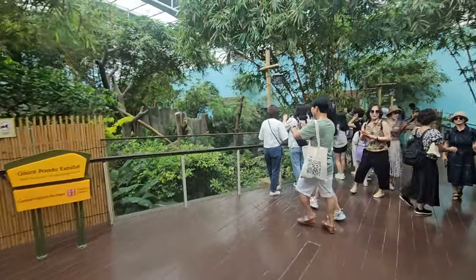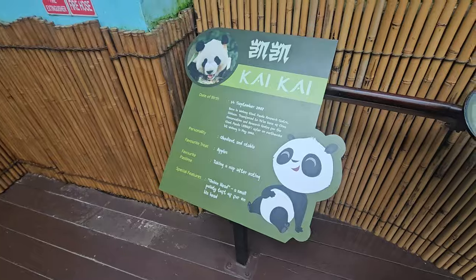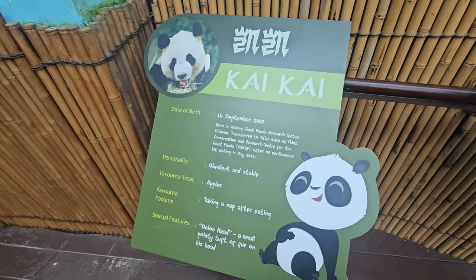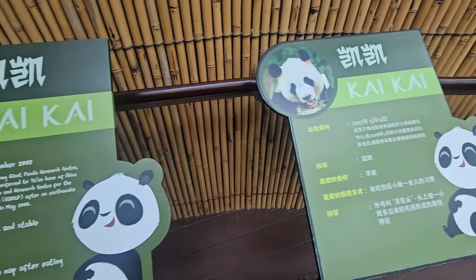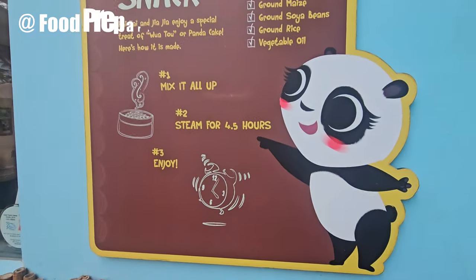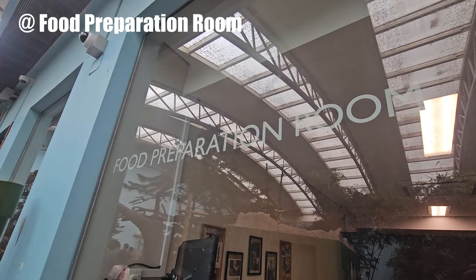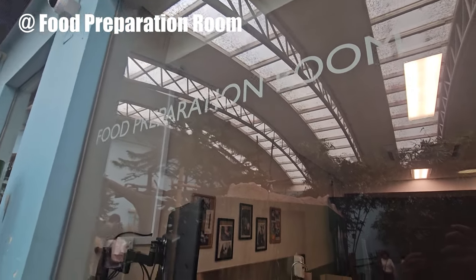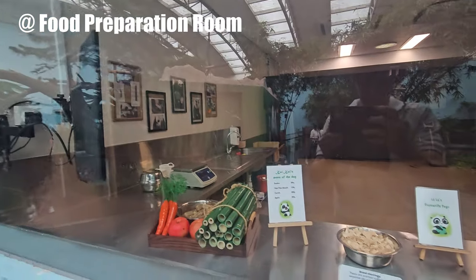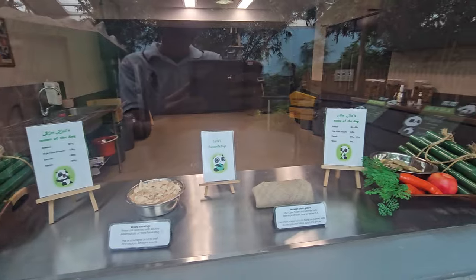Jia Jia and Kai Kai, a pair of adult pandas, arrived in Singapore in 2012. They are housed in the Giant Panda Forest, a specially designed climate-controlled enclosure that mimics their natural habitat. Jia Jia, the female panda, and Kai Kai, the male panda, have captured the hearts of many with their playful antics and adorable personalities. They are a testament to the successful collaboration between China and Singapore in conservation efforts for these endangered species.